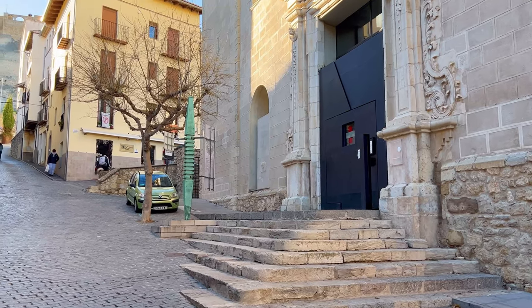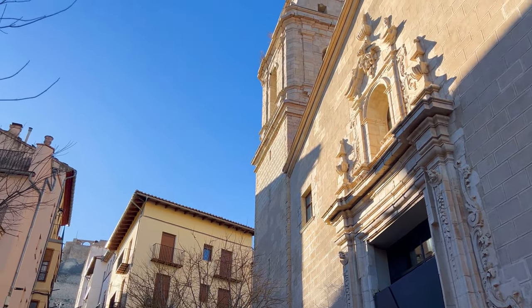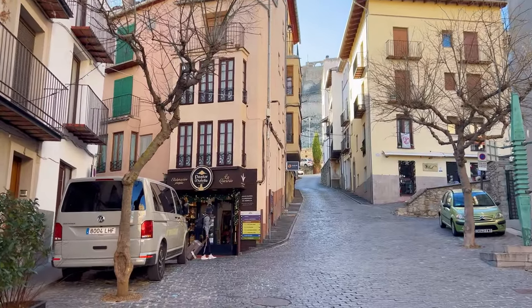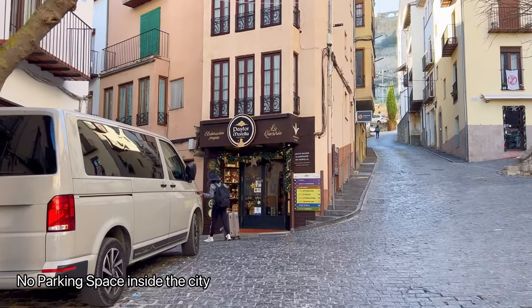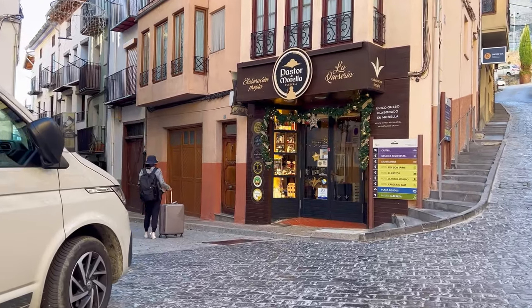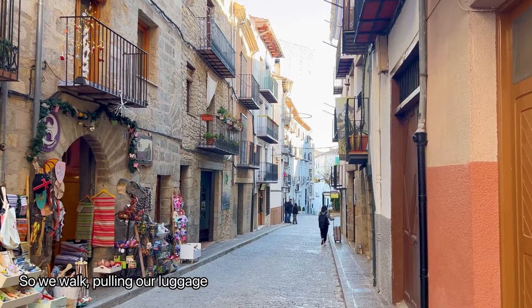Morella, with its medieval charm and breathtaking landscapes, is a treasure trove waiting to be discovered. First thing first, we had to park our car along one of the public spaces outside the city, and then continue on foot. You can't drive inside the historic city center due to its narrow streets and preserved medieval architecture.